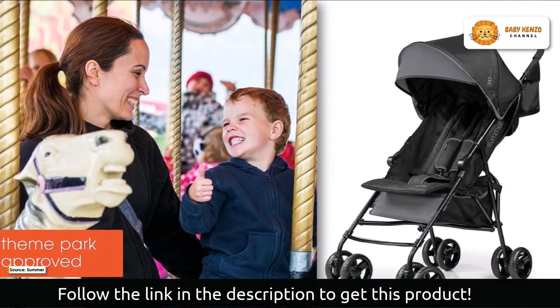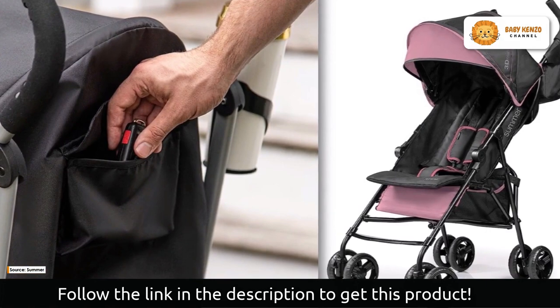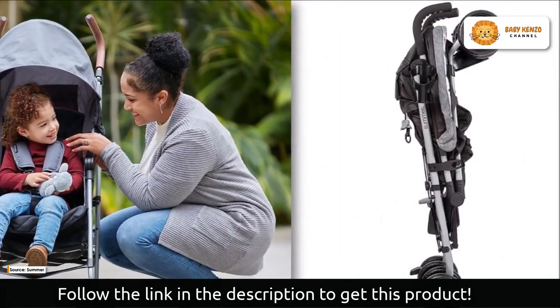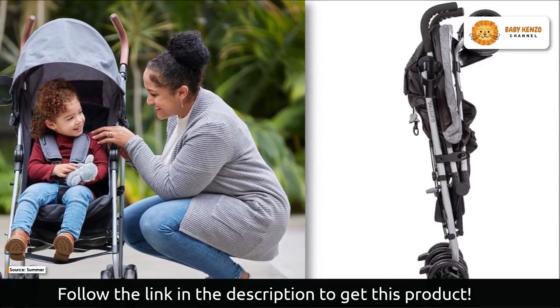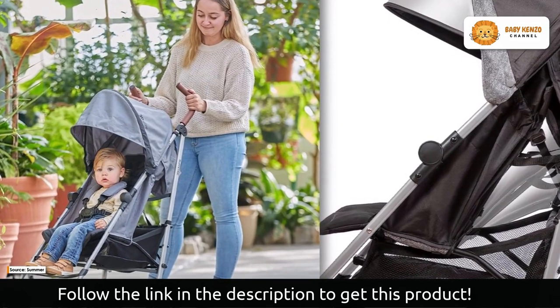Your little one's comfort is guaranteed with the multi-position recline, padded seatback, and padded 5-point safety harness. From naptime strolls to thrilling adventures, this stroller is designed to accommodate your child with a maximum weight capacity of 45 pounds.